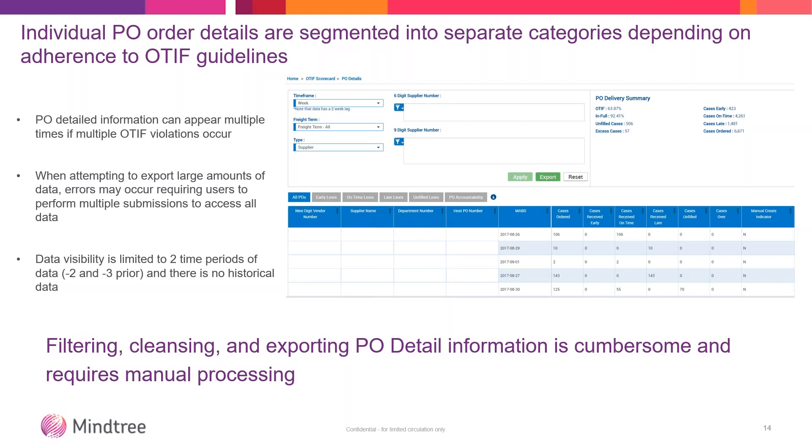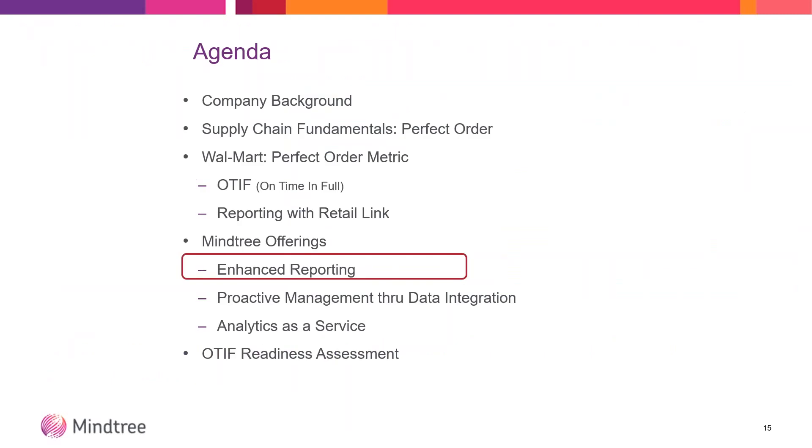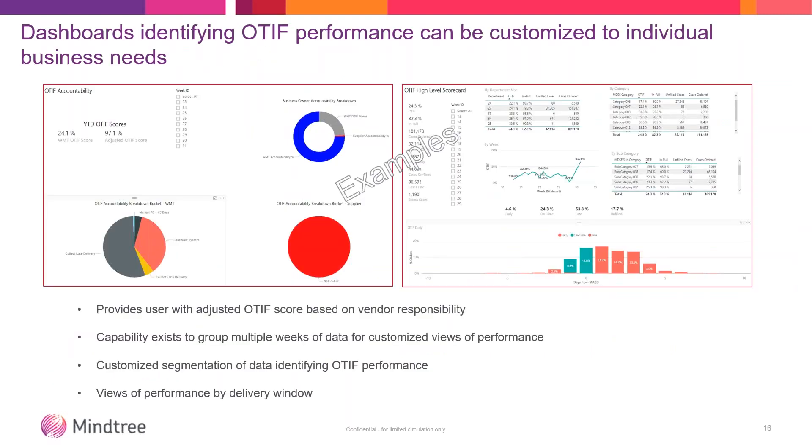What we're really good at is filtering, cleansing, and harmonizing that data with other data so that you can gain business insights from it. MindTree's offering is more enhanced — dashboards that identify your OTIF performance that can be customized for each individual business need. Here you're seeing some pie charts to show you a percentage of accountability — what your accountability is versus what Walmart's might be. For example, Walmart might be calculating OTIF as 24%, but if you adjust the OTIF score based on what you have control over, you're really at 97%, so you would hit that 95% target.